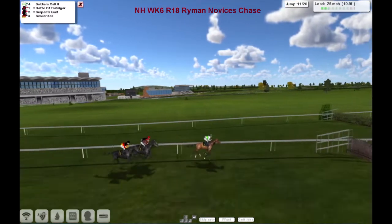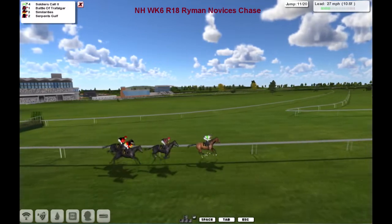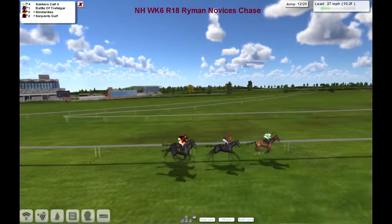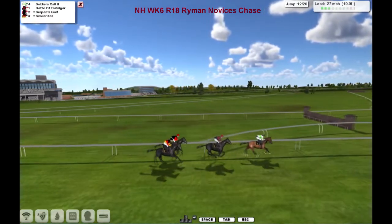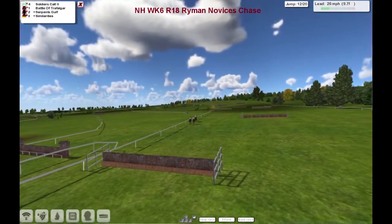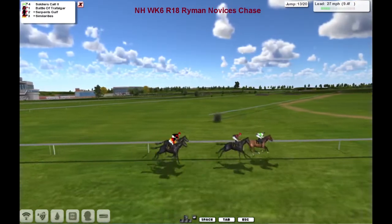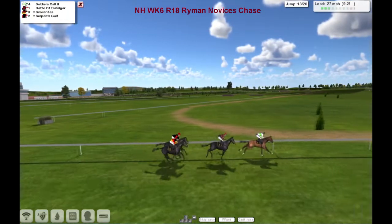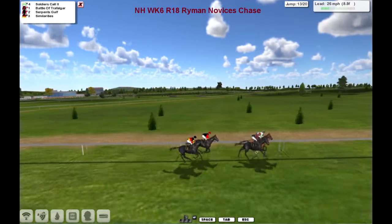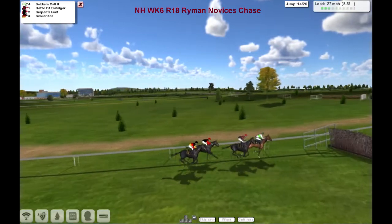It's a lot to do with conditions. If you go over the 11th — if the conditions are ideal, then your horse usually does well. And along with all the pull-ups, not that you have any jump horses Django, but on the flat it's a lot to do with pole position, what gate you're coming out of. But anyway, back to this race. It's Soldier's Call — joined now by Battle of Trafalgar. And there's a couple of minutes back to Serpent's Golf and Similarities. Over the 13th — another 7 to jump, just over a mile to travel.